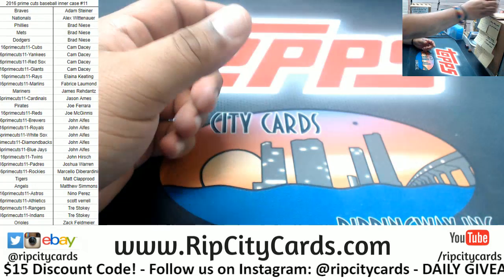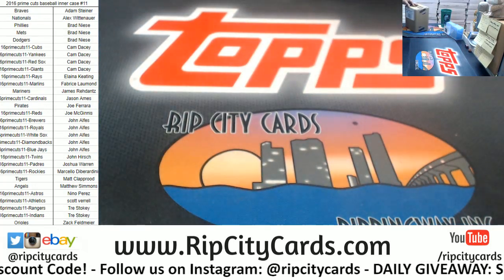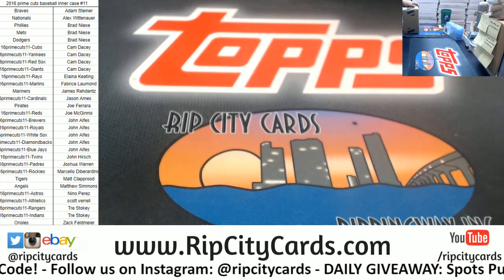Let's knock that down. Prime Cuts, what you got for me? Let's open this thing up.